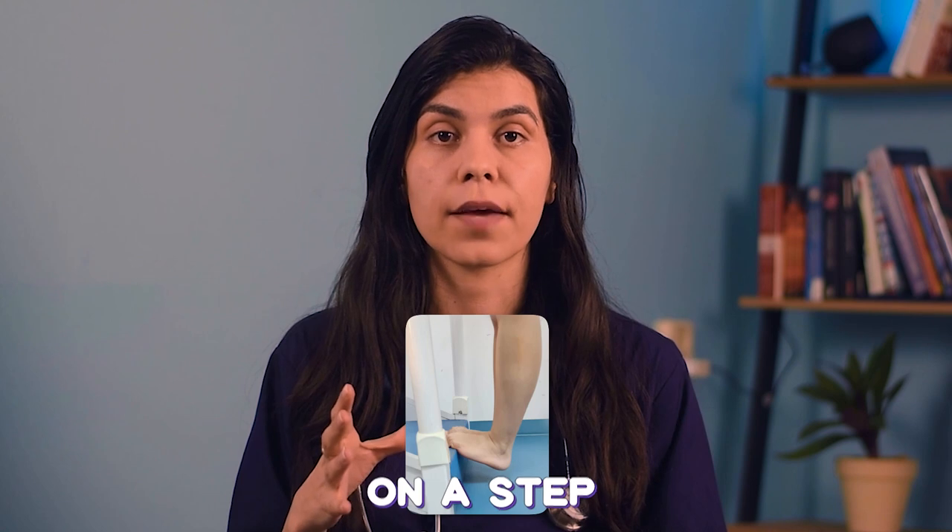The final exercise is the plantar fascia and gastrocnemius stretching exercise. Place your feet on a step and slowly stretch your heels downwards until you feel a stretch in the arch of your foot.